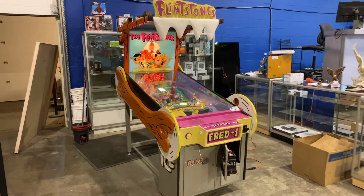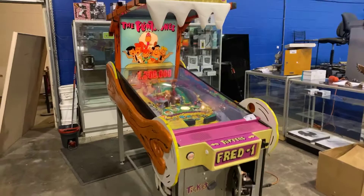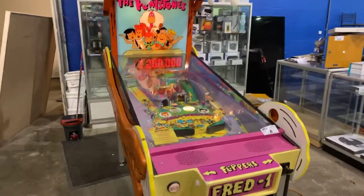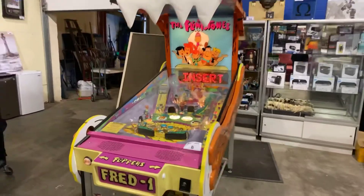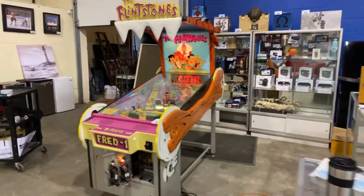Wednesday, December 9th, Able Auction, South Langley, Aldergrove. Once again, we've got a big sale lined up for you. I'm going to give you a little walkthrough preview, starting with this Flintstones pinball machine — all in working order.